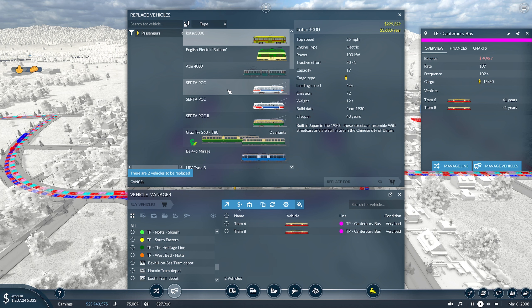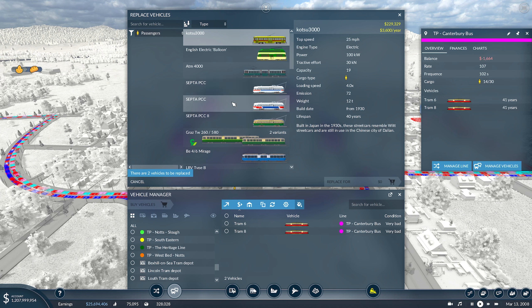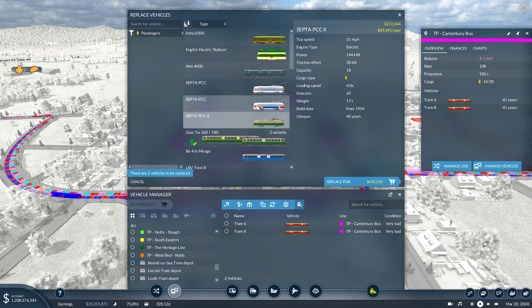I'm looking at this SEPTA PCC here. It seems like the only streetcar type one available on the workshop. I also found out that it was used on Route 15 in America, running from South Carolina all the way up to New York — so it's one with a little bit of history behind it. It is an older one, from 1954, and we're currently in 2008 in-game, but it does fit what we need.